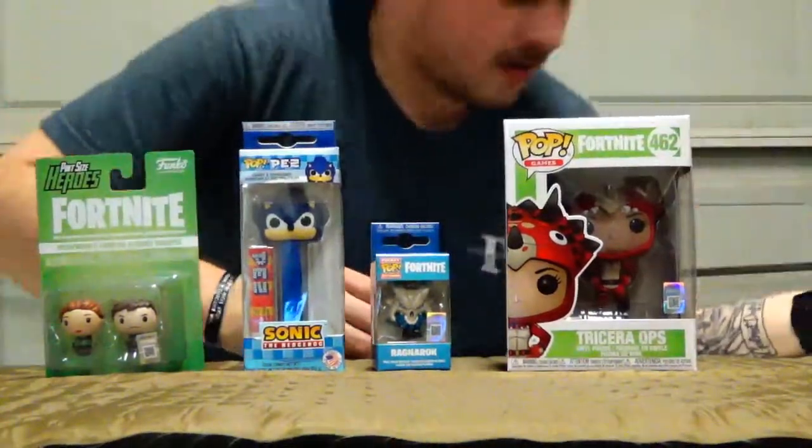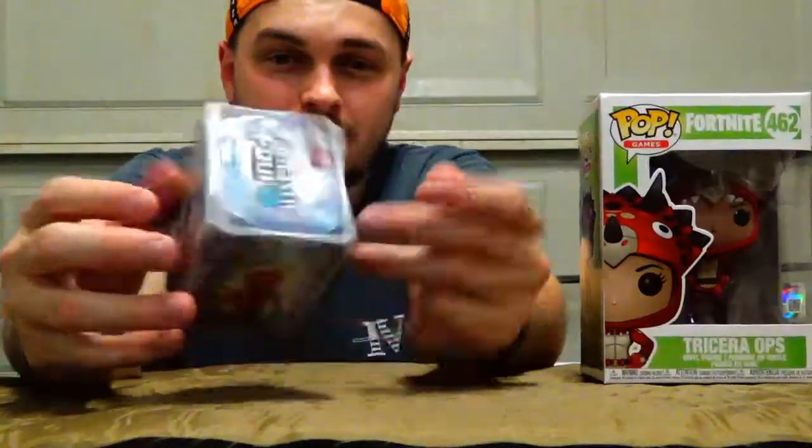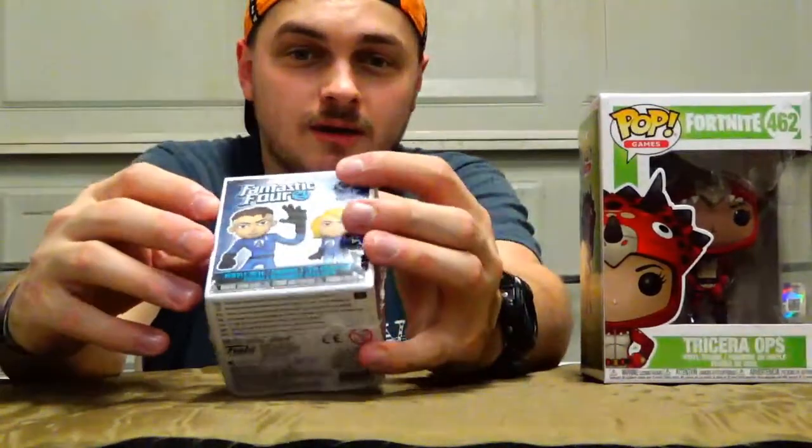Actually, I have one more — it's another Funko mystery box. It's a Funko mystery box for the Fantastic Four. This was on clearance today for like a dollar, so I decided to pick it up. I was going to do it in a separate video but it's just too small, so I'll do it now. They have 12 different Fantastic Four characters total in the set — it's like miniature mystery box characters.